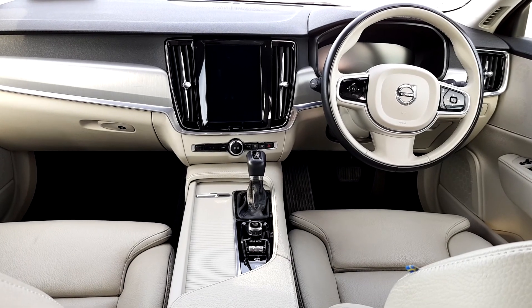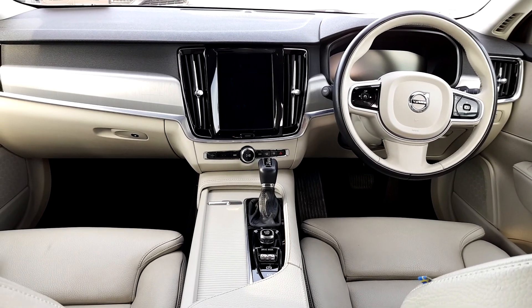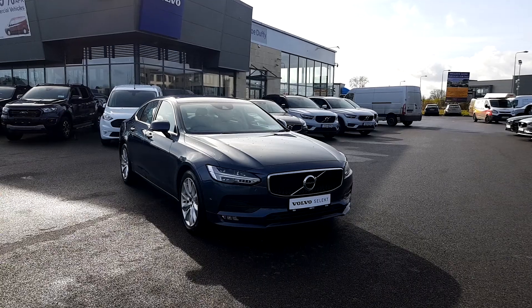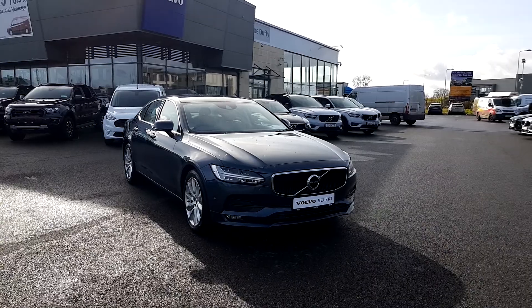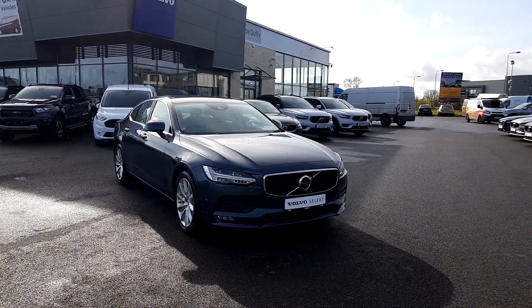It also has front and rear sensors, heated front seats, heated steering wheel, and navigation. If you'd like any more information on this S90, please contact us on 090 649 3999. Thank you.